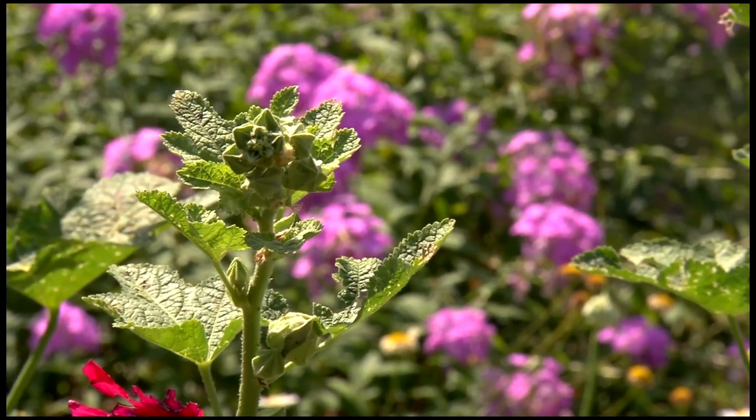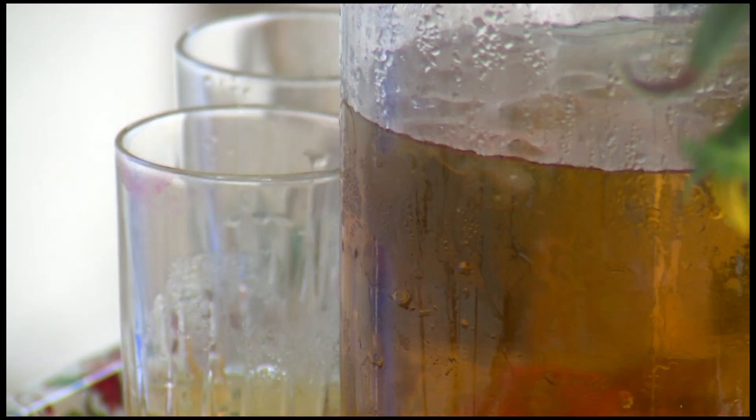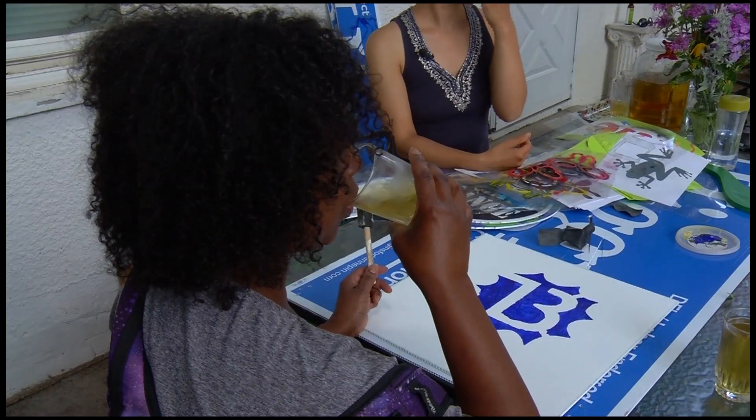The master gardener also included some of her favorite self-seeding herbs. We use herbs medicinally, but I made some tea for you to try today.